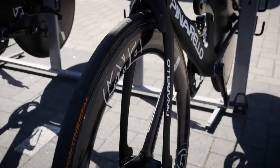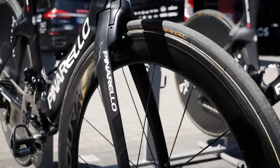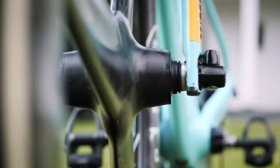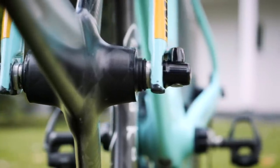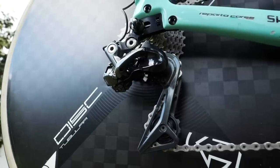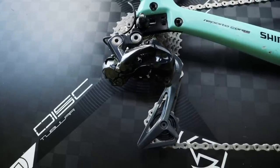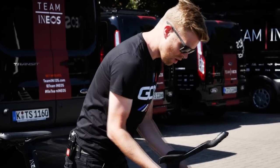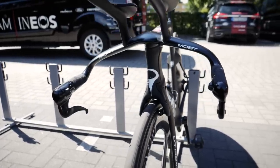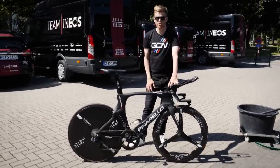We have a disc wheel at the back and a very distinctive tri-spoke at the front. The disc wheel offers lower drag than a normal spoked wheel — it doesn't have spokes that catch the wind. They don't use a disc at the front because it's too aerodynamically unstable; it acts like a big sail and could knock the steering off in a gust. Instead, we have the tri-spoke from Pro, which is very aerodynamic, but there are other wheels offered from Shimano as well.